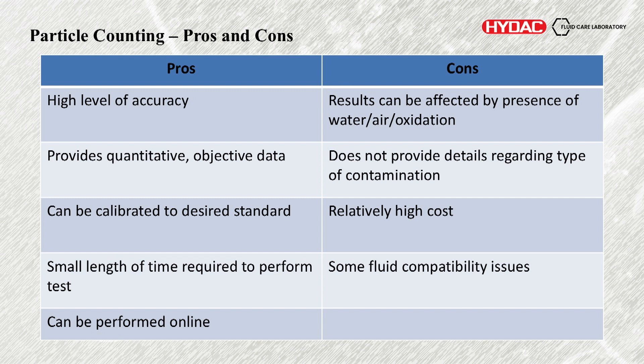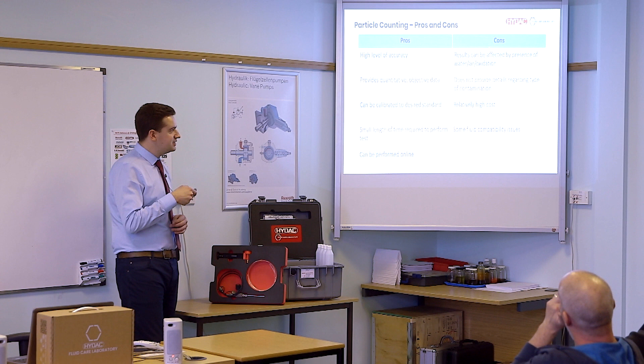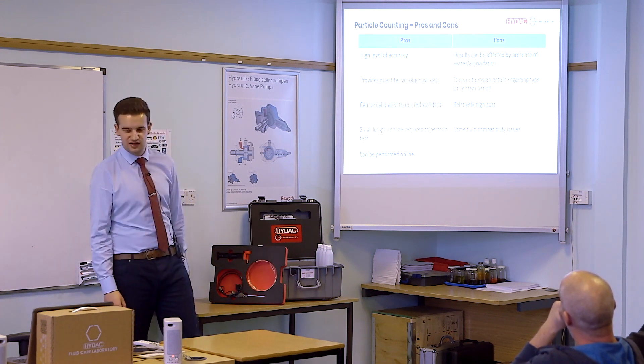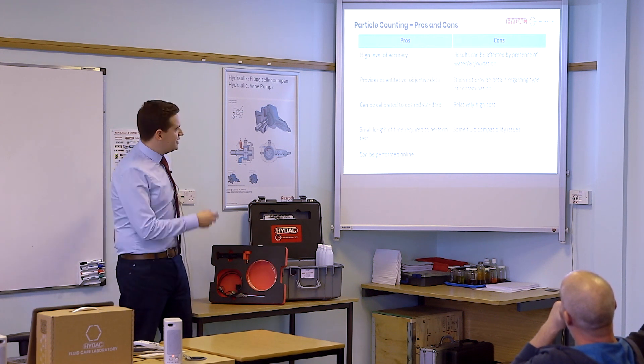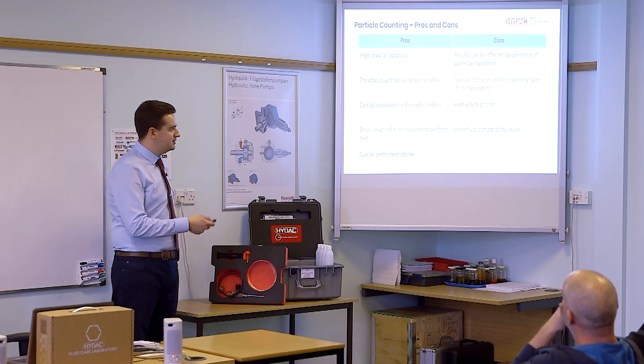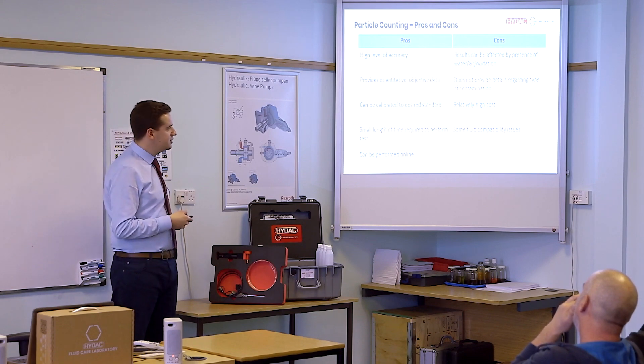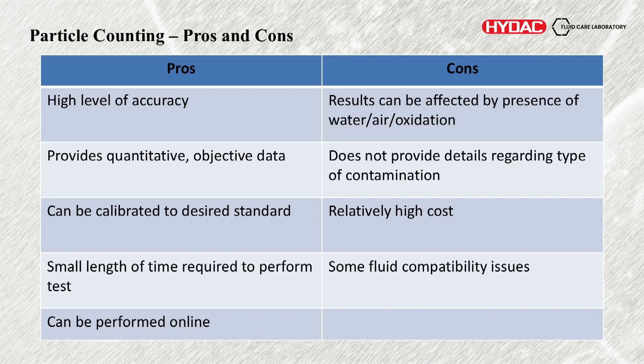Some of the negatives: the results can be affected by water, air, or oxidation. If you have a saturated oil with water, you won't be able to get an accurate particle count because the moisture will block the laser and it will refract. Bubbles will do the same thing. Oxidation I'm putting down as a negative, but for the case of this study it's actually useful that we can measure oxidation through particle counting. It is still contamination in the sense that it is an unwanted particulate — it just can also be dissolved in the oil. It doesn't provide information on contamination type — it won't tell you if it's metal or fibres. It can be high cost and there may be some fluid compatibility issues.